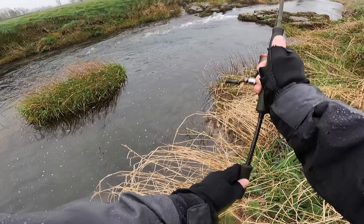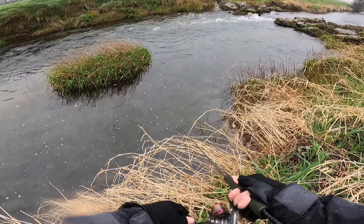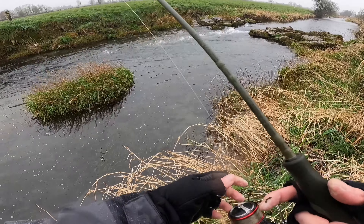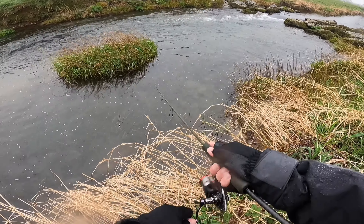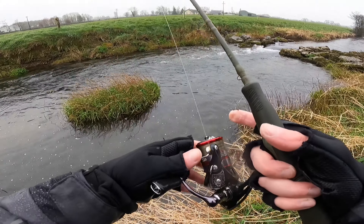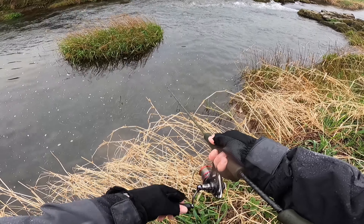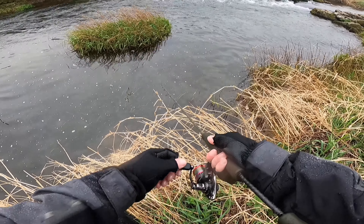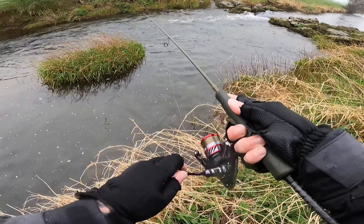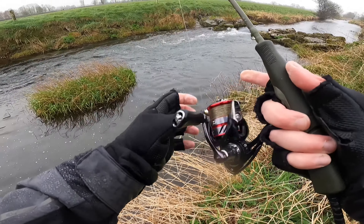Try another cast. A couple of fish here, had a few hits — try it again. Have another cast here, another cast up above.